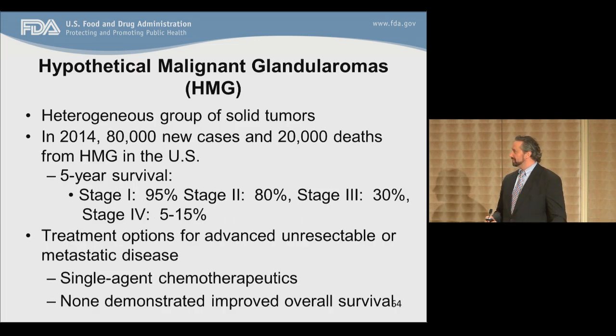Hypothetical malignant glandularomas, or HMG, is a heterogeneous group of solid tumors. In 2014, there were 80,000 new cases with approximately 20,000 deaths due to HMG in the U.S., with a grim five-year survival. Treatment options for advanced, unresectable, or metastatic disease include essentially single-agent chemotherapeutics, of which none have demonstrated an improvement in overall survival. In terms of FDA-approved therapies for HMG, there are two: Chemotherapy X, approved in the 1970s based on tumor response rates of approximately 10%, and Chemotherapy Y, approved approximately 20 years ago.